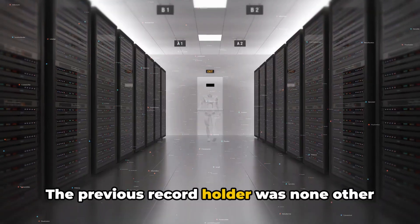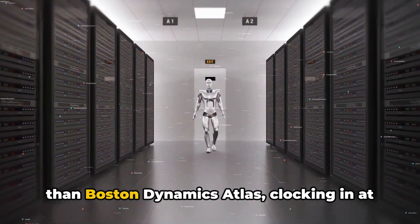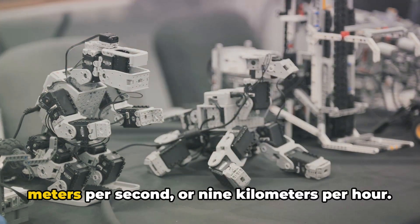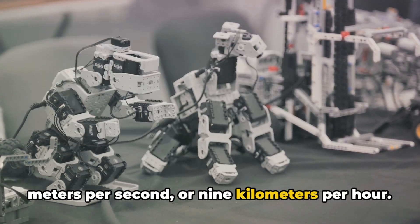The previous record holder was none other than Boston Dynamics Atlas, clocking in at a top speed of 2.5 meters per second, or 9 kilometers per hour.